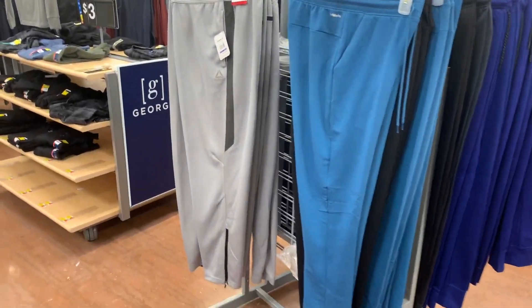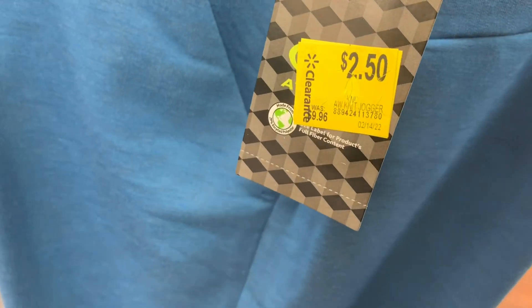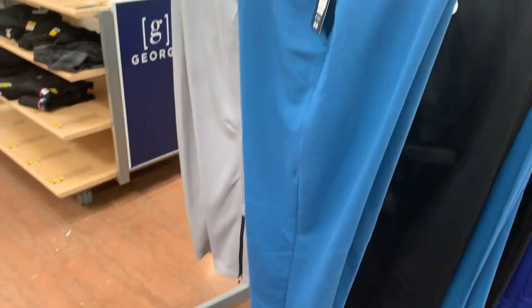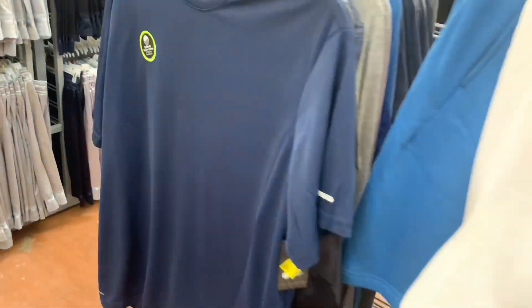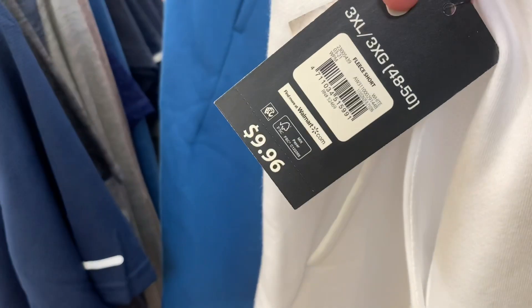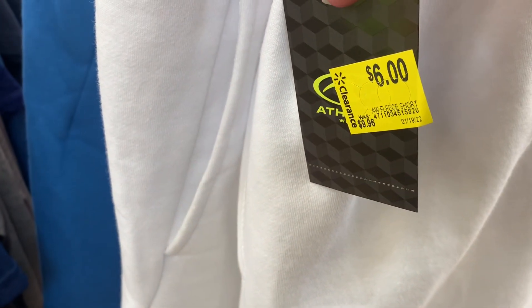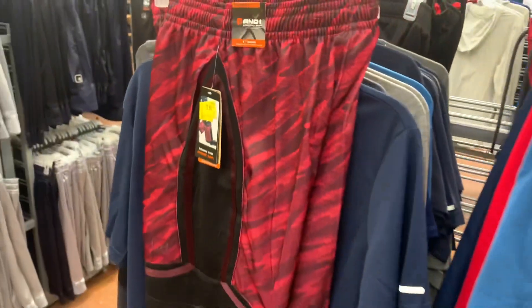The sign says seven fifty but most of these Reebok items are actually ringing up eleven fifty. But this one — it's the Athletic Works brand and it's two fifty! It's been marked down so many times, seventy-five percent off — knit jogger, and it looks really cool. They also have Athletic Works shorts with a pocket; they were ten dollars, now six. And there's an And 1 shorts for two fifty — some really good deals here.